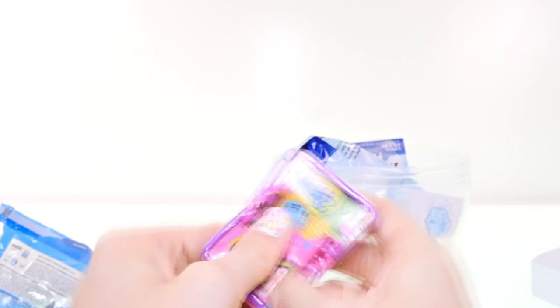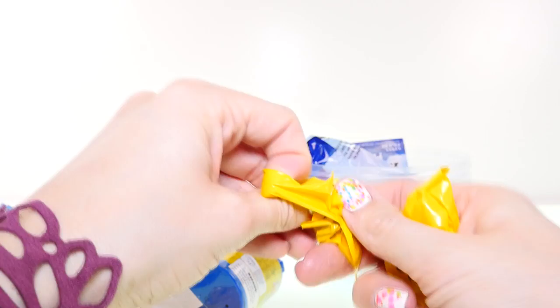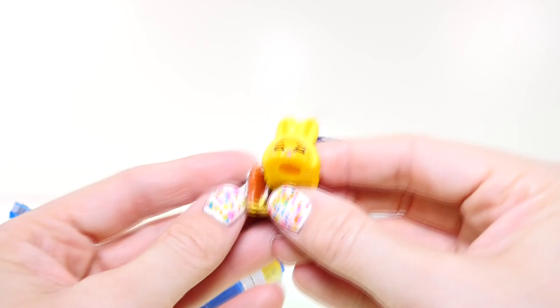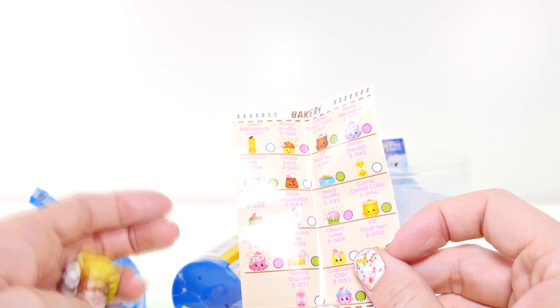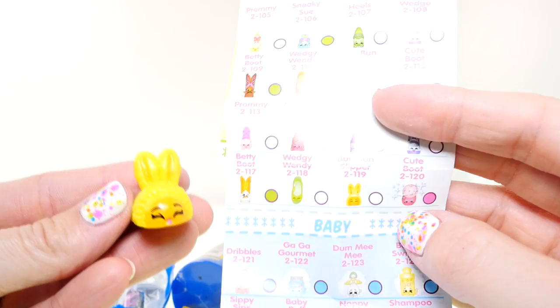Next up, I'm going to open my Shopkins Season Two, which is somehow a lot easier to open than Season Three, and I can name these a lot better too. First up, we've got Pecana Pie. Our other one is a Bun Bun Slipper — I like Bun Bun Slipper, she's so cute! Let's look at our grocery checklist: Pecana Pie is rare, she has a green circle, and Bun Bun Slipper is a common.